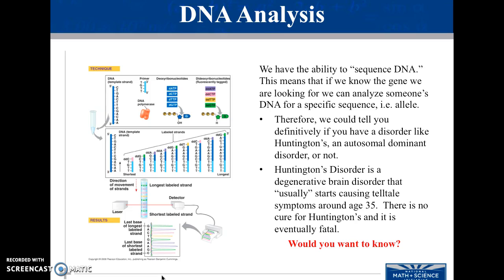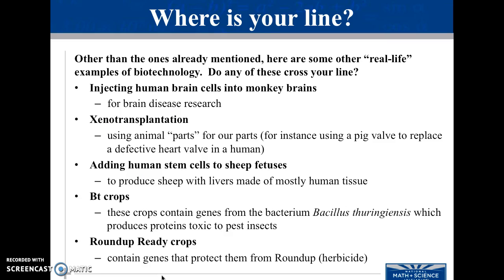We also have the ability to sequence DNA. This means we know the gene we're looking for and can analyze someone's DNA for a specific sequence. Therefore, we can look and see if people have certain genes. Some people opt not to know, but some people who have a history of certain diseases look for these sequences. Take a minute to look through these and think about where your line is for this biotechnology.